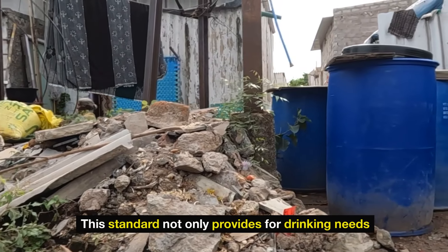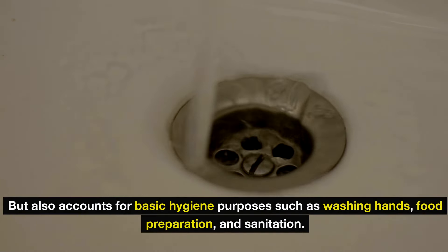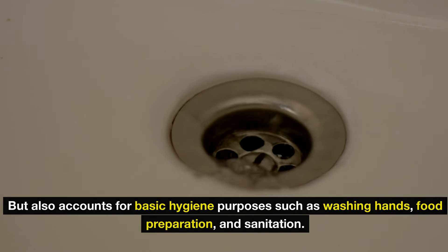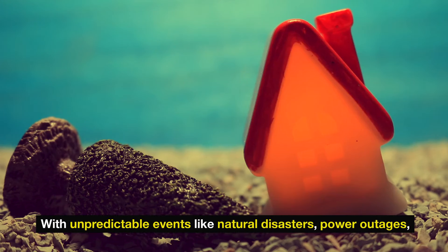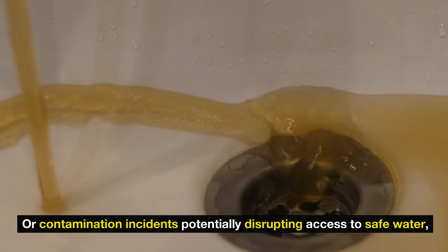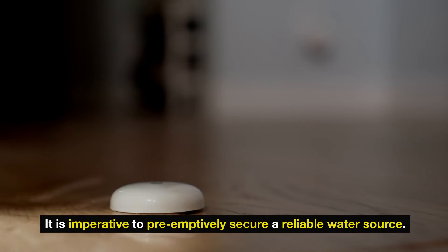This standard not only provides for drinking needs, but also accounts for basic hygiene purposes such as washing hands, food preparation, and sanitation. With unpredictable events like natural disasters, power outages, or contamination incidents potentially disrupting access to safe water, it is imperative to preemptively secure a reliable water source.